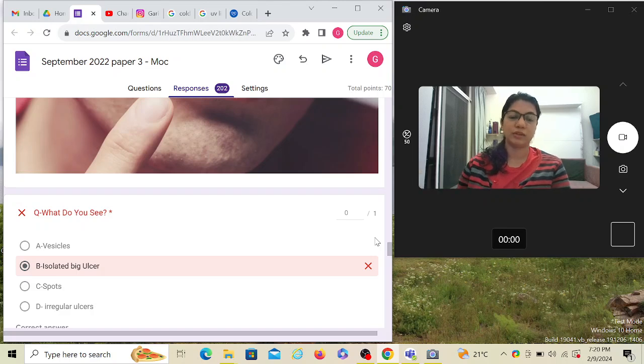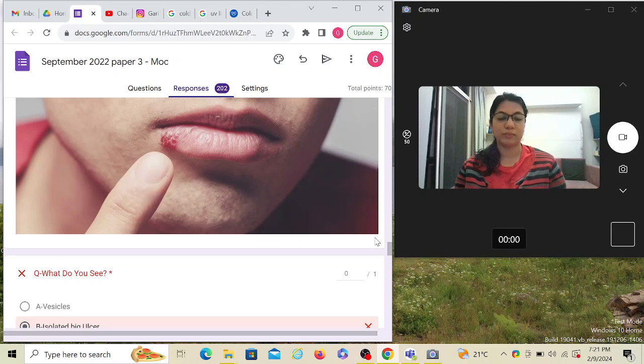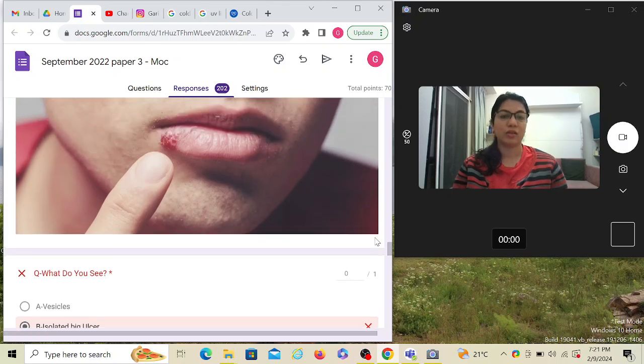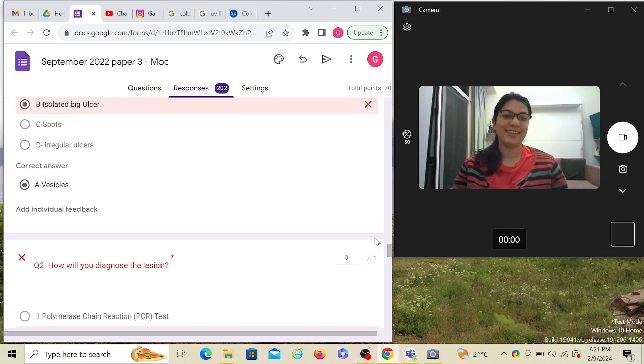Someone has solved this questionnaire and marked the wrong answer, hence it's appearing wrong — when you solve it correctly it will show a green mark. So what do you see: vesicles, isolated big ulcers, spots, or irregular ulcers? As we read, cold sore is a bunch of vesicles — it's not an ulcer, which is a breach in the skin. A vesicle is a fluid-filled balloon-like structure. Even if confused, you can choose the right answer by elimination. The answer is vesicles.